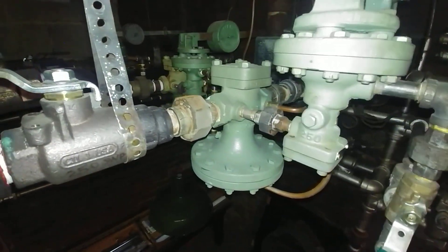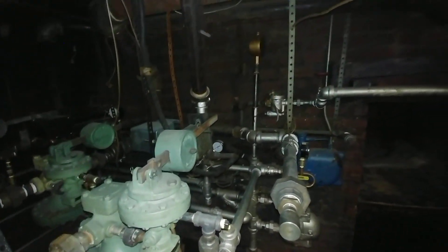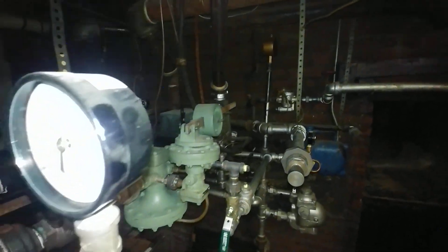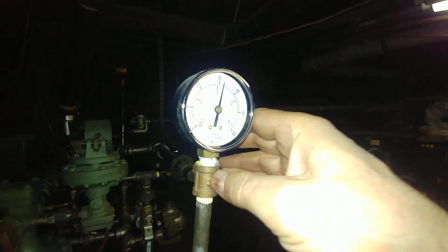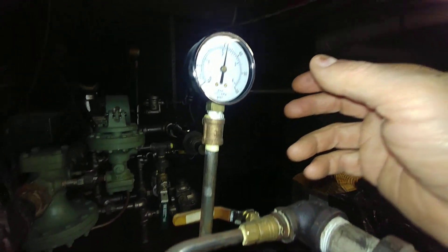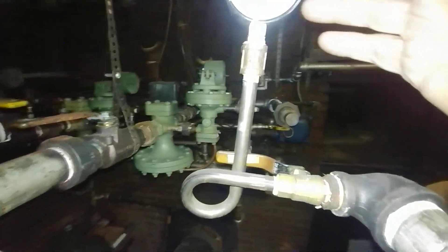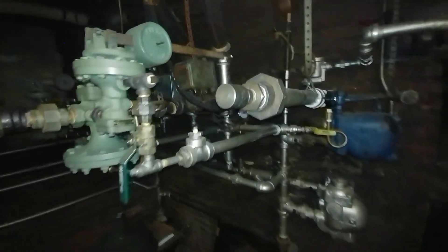And these are pressure-reducing valves, which take — and see if we can get a good shot of that without the glare — about 30-some pounds upstream, and the downstream pressure is reduced to about two pounds.